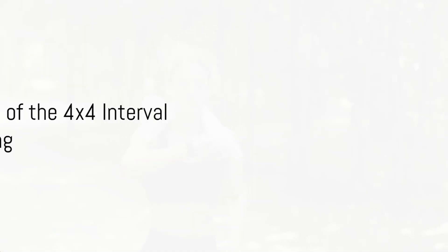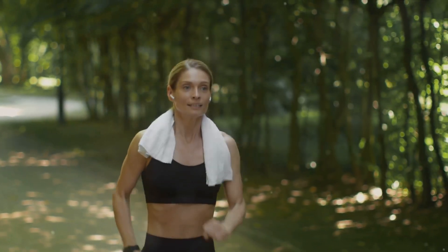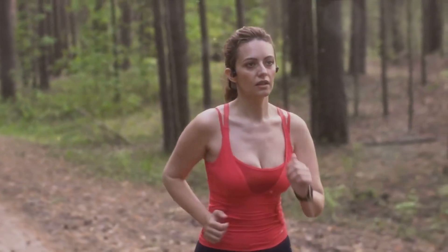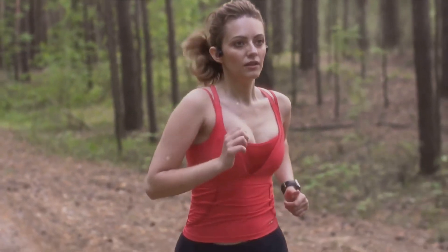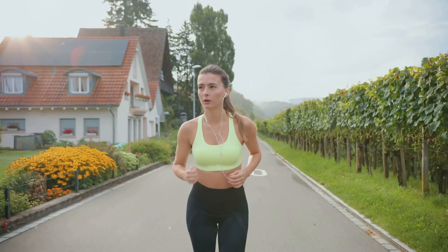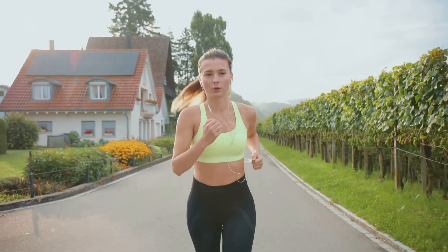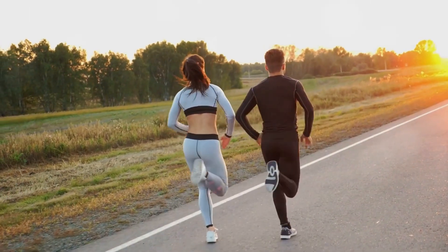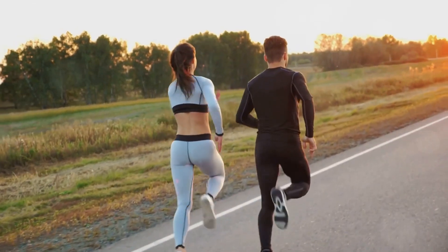You might be wondering what makes this training method so special. The 4x4 interval training, originating from the frosty fjords of Norway, combines high-intensity intervals with active recovery periods. This blend of intensity levels is what makes it a powerhouse of a workout. The first key point is its focus on cardiovascular health. By alternating between intense and recovery phases, you're essentially giving your heart a thorough workout, improving its efficiency and reducing the risk of heart disease. That's a win-win situation.